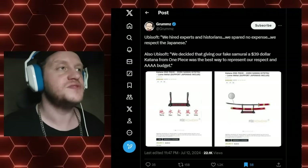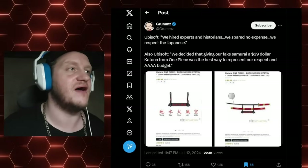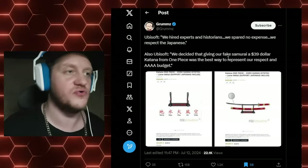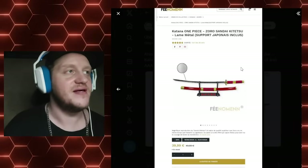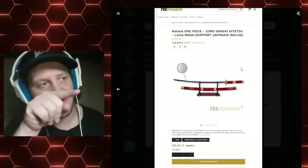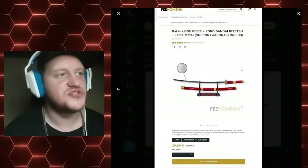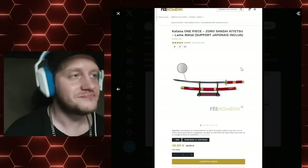Also Ubisoft: we decided that giving our fake samurai a $39 katana from One Piece was the best way to represent our respect and triple, quadruple-A budget. Quadruple-A, by the way — that's how special they are. And it's at this point we should probably be pointing out that, yes, in fact, that is Zoro's sword. It says right here: "One Piece, Zoro's Sandi sword." And look at that — that's the very same stand, even.